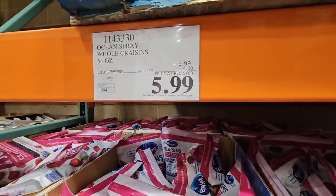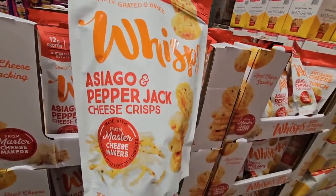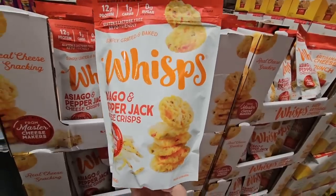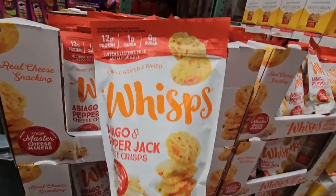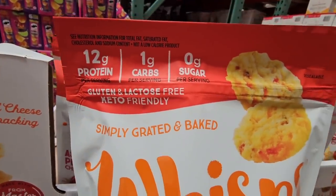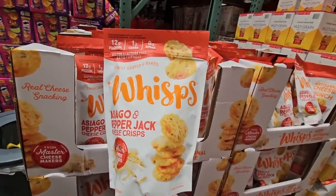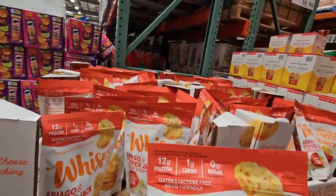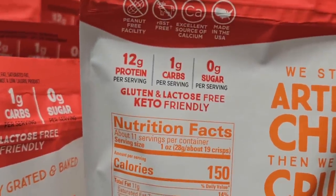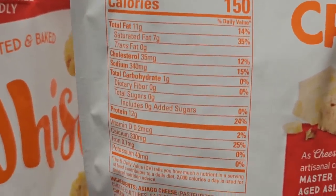The Whisps cheese crisps are always really popular — Asiago and pepper jack flavors, gluten and lactose free, keto friendly, 12 grams of protein and only one gram of carbs. No sugar, and a great price at $6.99 after a $3 savings.